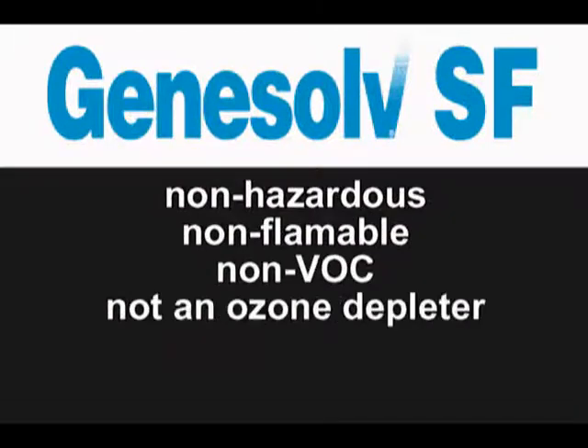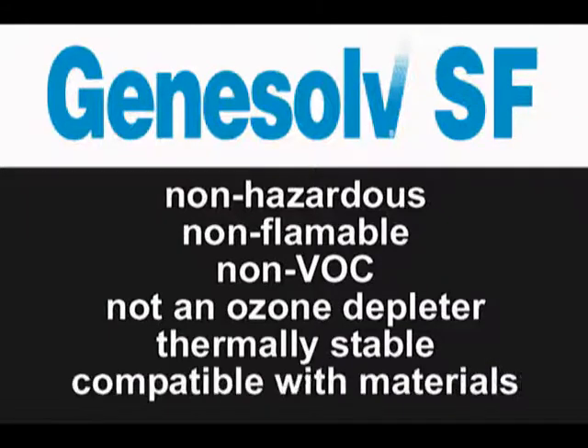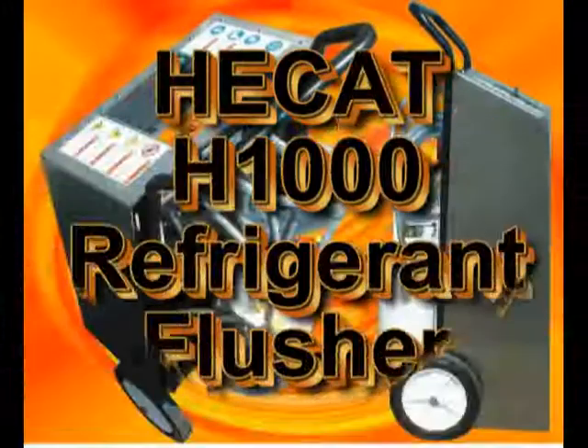Genesolve SF is a non-hazardous material — non-flammable, non-VOC, and is not an ozone depleter. It is thermally stable, compatible with common construction materials, and is available in 50-pound disposable cylinders for use with the Hecat H1000.